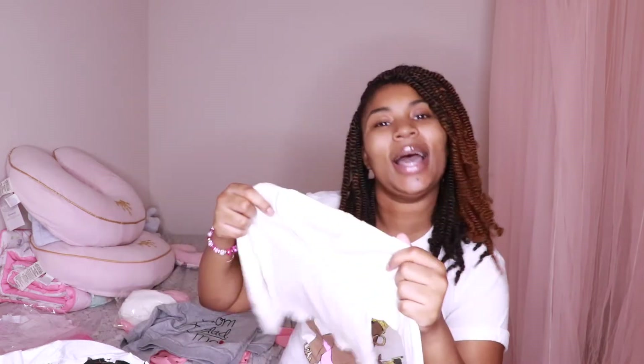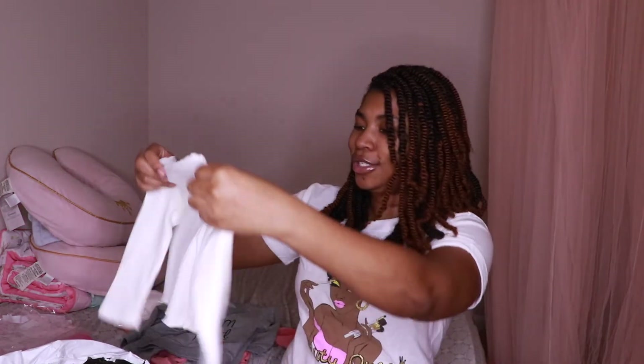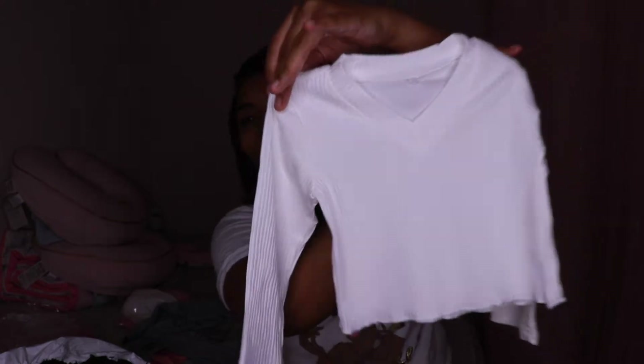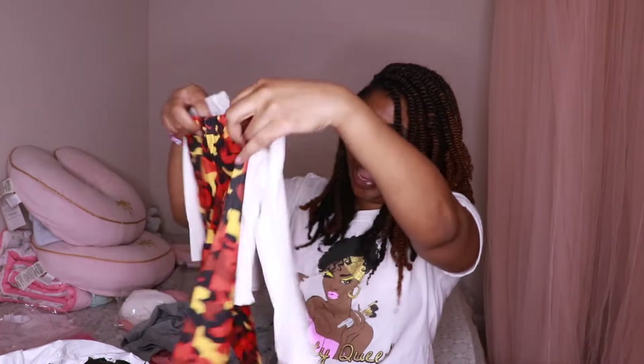And look at this shirt — how cute is it? I don't be scared to put them in white because they just be staining everything, but I do got a good amount of white clothes. Yes, this shirt is like super cute. I'm just excited to see what looks I'm going to be able to do with all of this. This is too cute — they're just about to be styling.